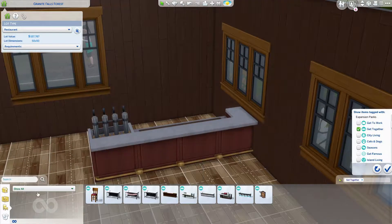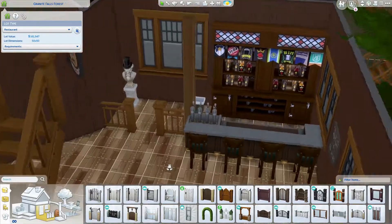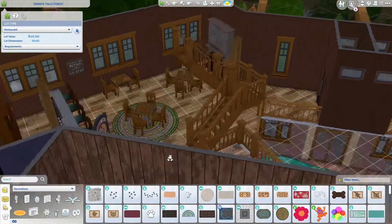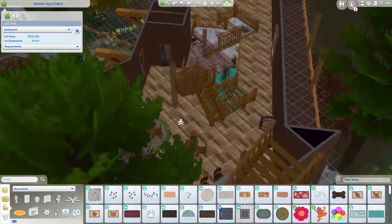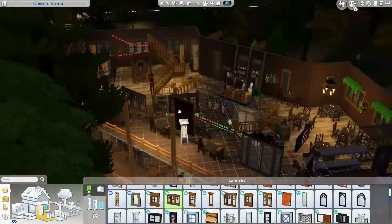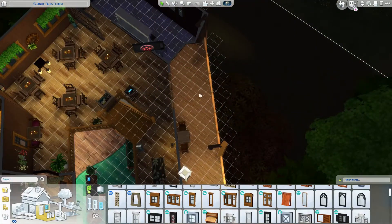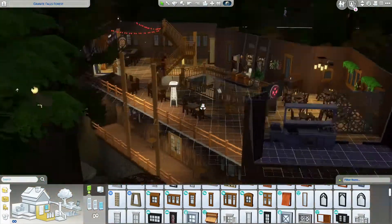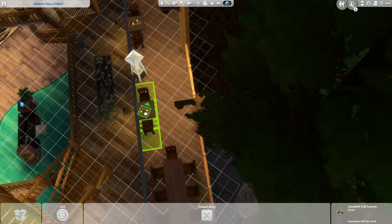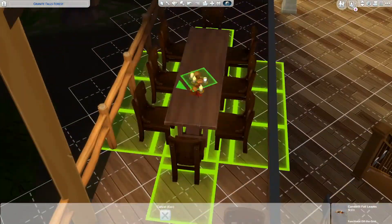One of the funny things about doing this build is that in the game it was nighttime, so I would switch to gameplay to test things with my helpful tester Emilio, who kept getting really, really hungry. As soon as I put the kitchen in for the restaurant I was like, okay, you can go eat a snack. I did skip over a little bit of the middle of the build because it was getting kind of long and wasn't the most important part.